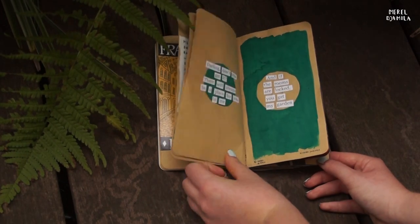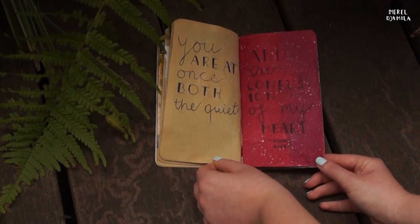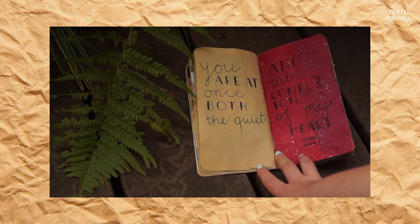In my work I always try to use my own poetry. Sometimes I like to add quotes from another writer. Here, for example, I used a quote from Franz Kafka. I admire his style of writing.